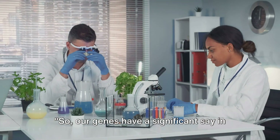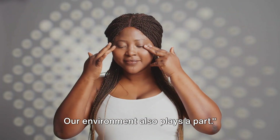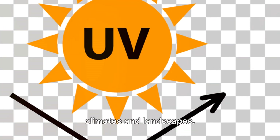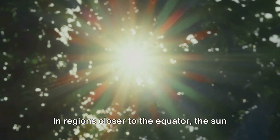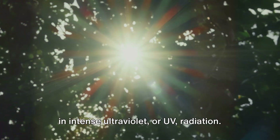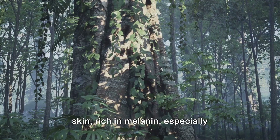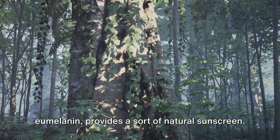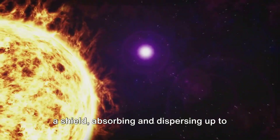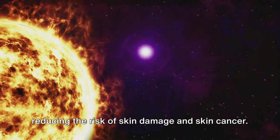Our genes have a significant say in our skin and hair colour, but there's more to this colour story — our environment also plays a part. In regions closer to the equator, the sun blazes down relentlessly, bathing the land in intense ultraviolet or UV radiation. Under such conditions, having darker skin rich in melanin, especially eumelanin, provides a sort of natural sunscreen. This increased melanin production acts as a shield, absorbing and dispersing up to 90% of UV radiation, thereby reducing the risk of skin damage and skin cancer.